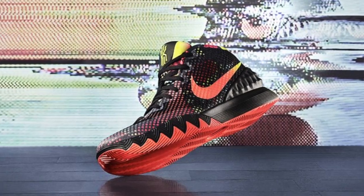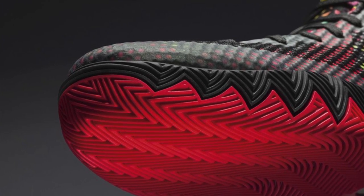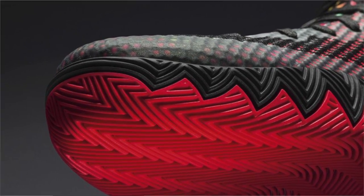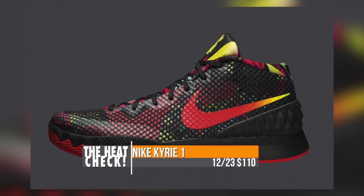Keeping with basketball, the newly announced Nike Kyrie 1 will make its first appearance on December 23rd. This shoe was just announced a few weeks ago and features zoom in the forefoot and a new traction pattern that I hear is really great. The first colorway is called Dream and will cost you $110.